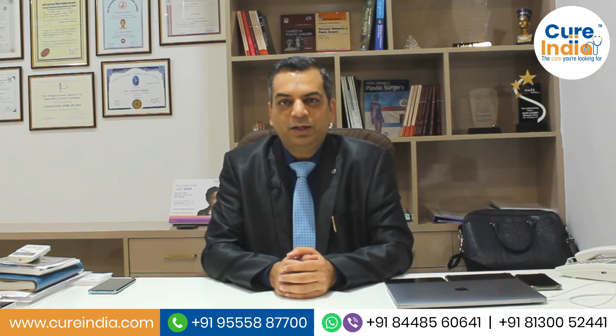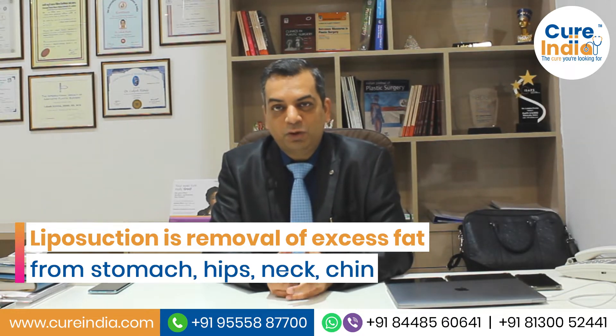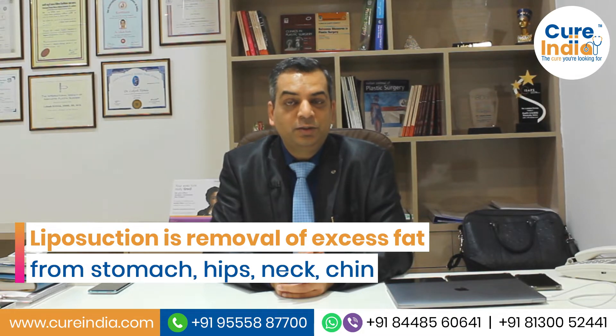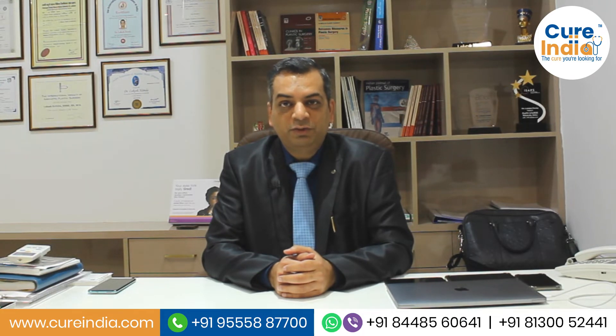Now we are going to discuss liposuction surgery. Liposuction is a technique where we are removing the excess body fat from areas where it is deposited and not wanted, like in the tummy area, in the flanks, in the thighs, in the arms, or even in the double chin or around the knee. Where fat is very difficult to remove even with exercise or diet, then liposuction helps.